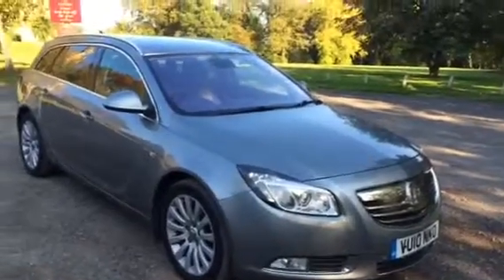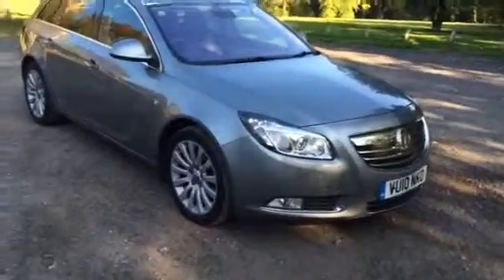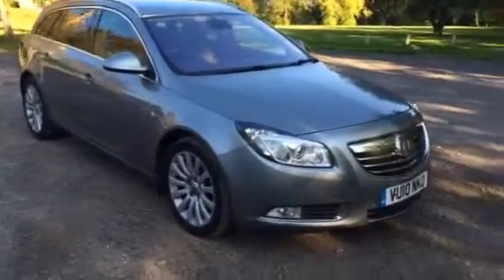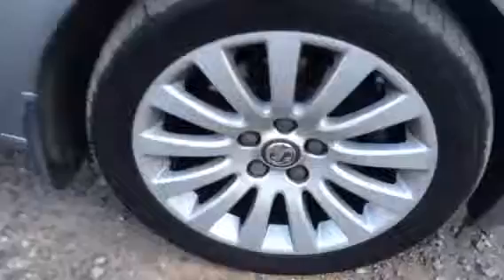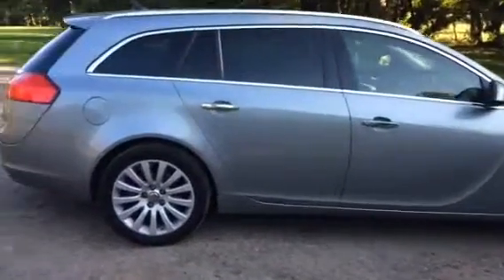This is a 2010 Vauxhall Insignia, 2 litre diesel auto Elite. As you can see it's finished in beautiful grey metallic with lovely multi-spoke alloys. This car is a credit to its owner — it's absolutely immaculate.